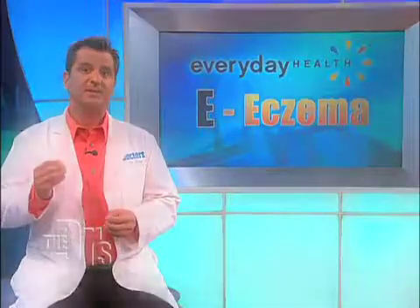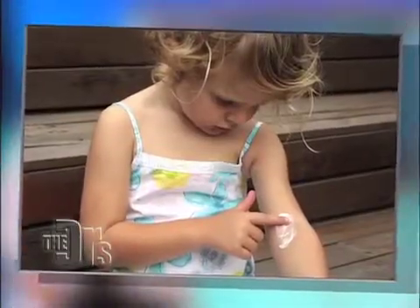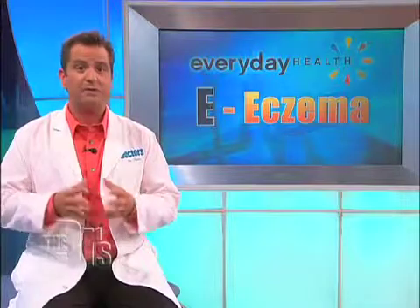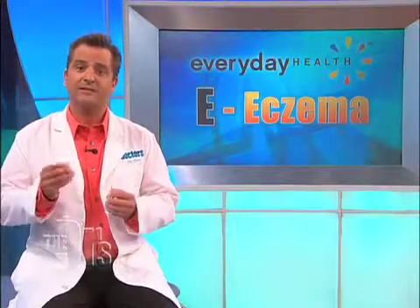Eczema usually appears inside a child's elbow or the knee creases. If you notice patches of red, scaly skin, call your pediatrician. He or she will be able to treat the condition and prevent it from getting worse.